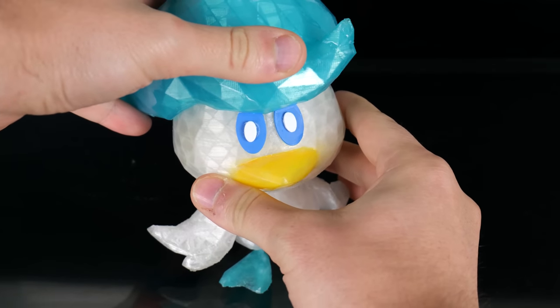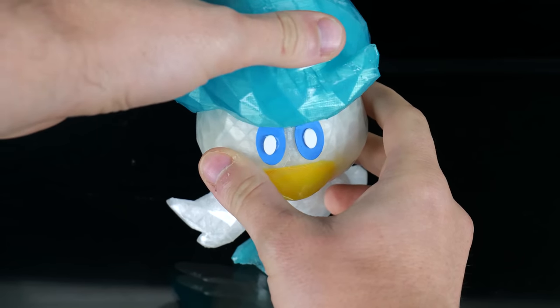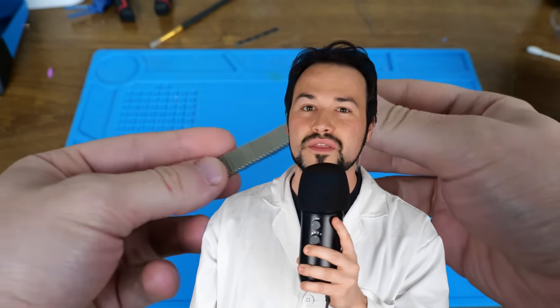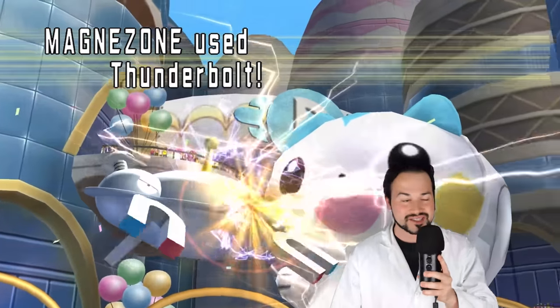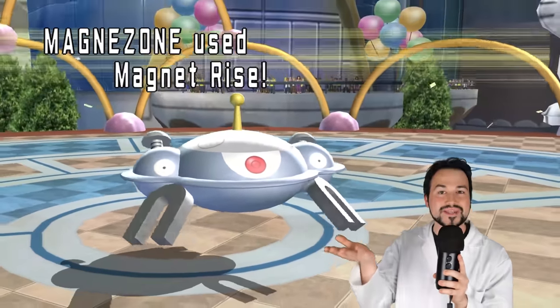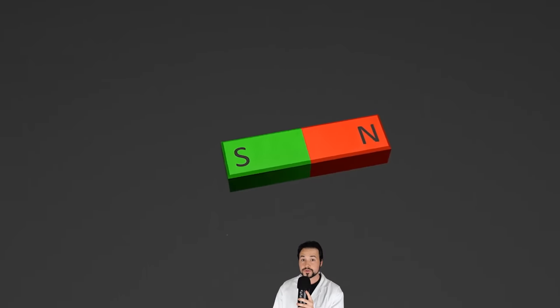Now I need a way to easily attach and detach Quaxly's hair. I thought of it a few different ways, but in the end I went with magnets. What inspired me to use magnets? It was none other than the Magnezone project I was working on. Magnezone is a pretty cool-looking Pokémon — it's got the whole UFO thing going on and it's got magnets. What more could you possibly want?